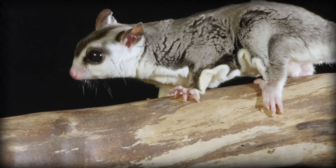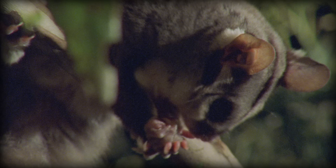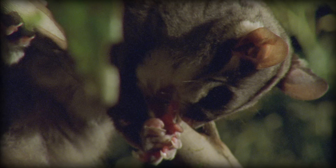Their feet are well adapted for their lifestyle, as they have opposable thumbs on their hind feet, which are very helpful when grabbing branches. Their second and third fingers on their hind legs are partially attached to make a grooming comb. Their fourth fingers are longer than the rest, and they use them to dig insects out of tree bark.